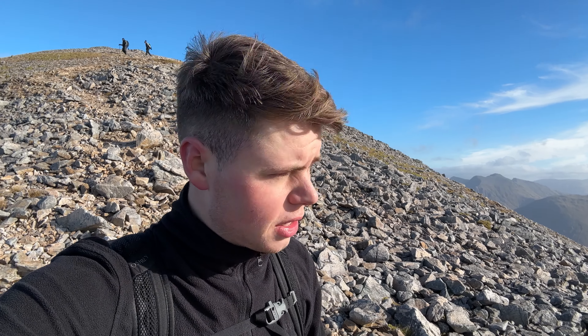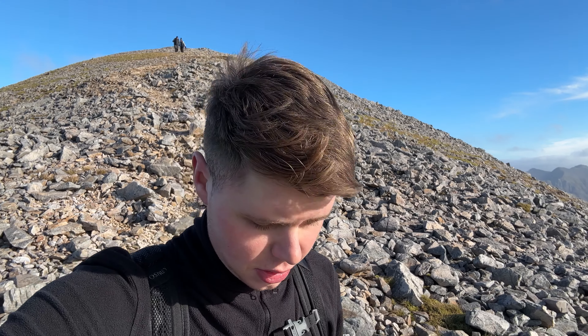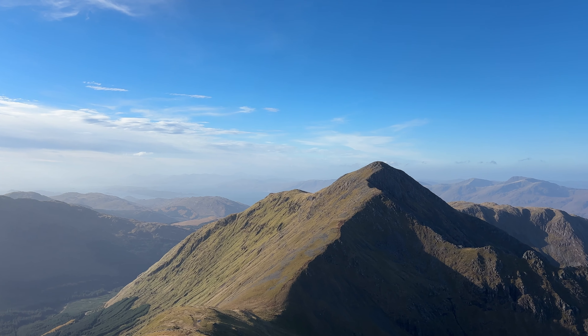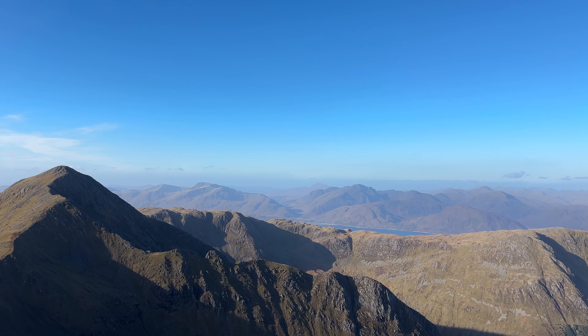We're just coming down off the top of the first Munro — it was far too windy up there to record anything. We're heading down to the bealach to get some food and then head up to the second Munro. The wind chill must be like minus 10 — it's absolutely freezing. But the views are incredible. You can see our route down to the bealach down there, and that will be the second Munro.